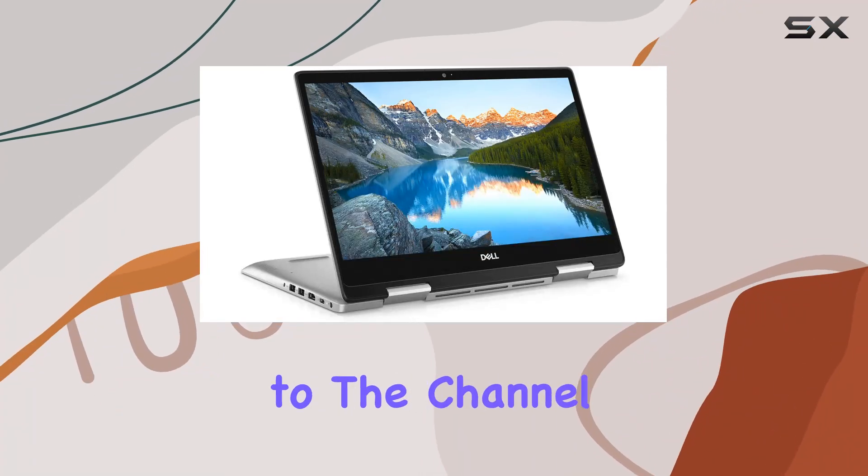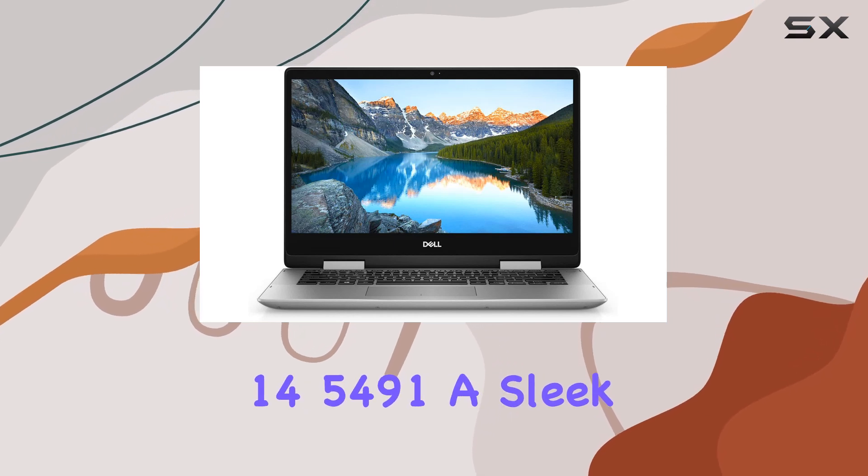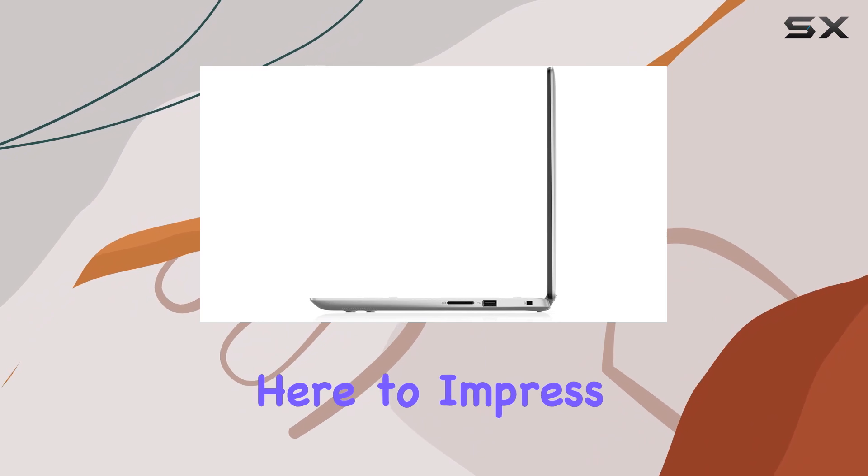Hey everyone, welcome back to the channel. Today, we're diving into the Dell Inspiron 14 5491, a sleek 2-in-1 convertible touchscreen laptop that's here to impress.